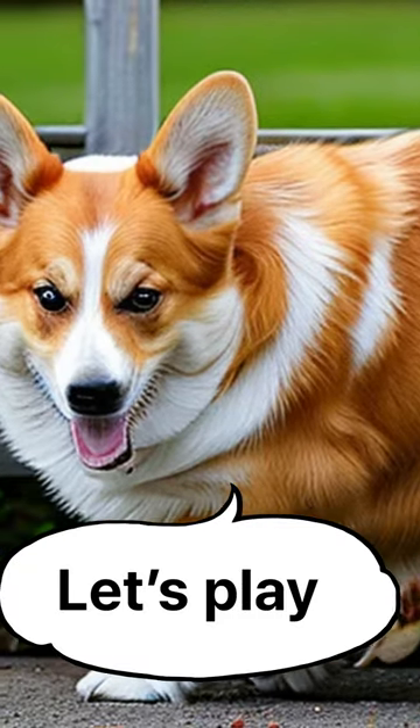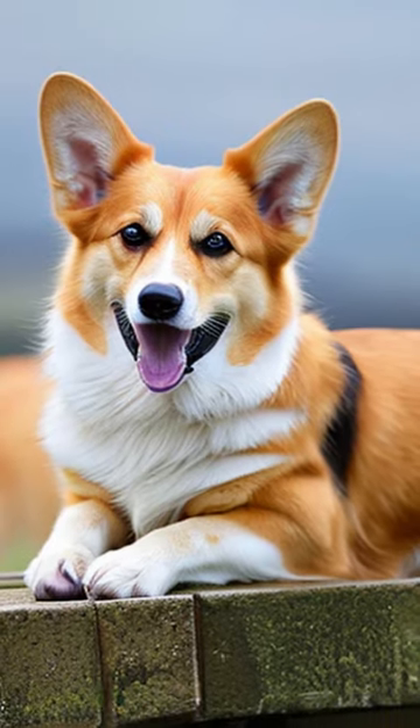It is also known as the royal dog, because it is a favourite of Queen Elizabeth II.